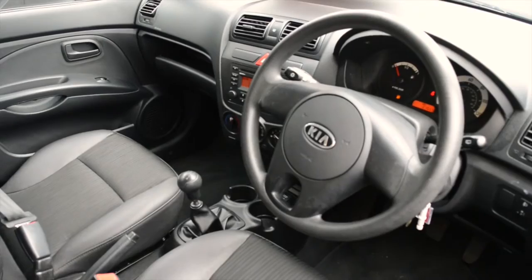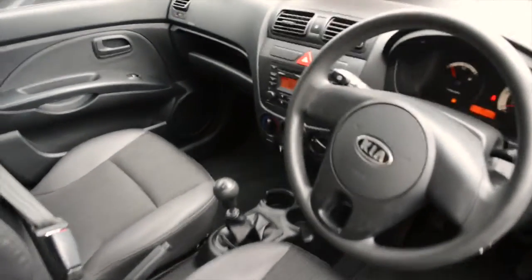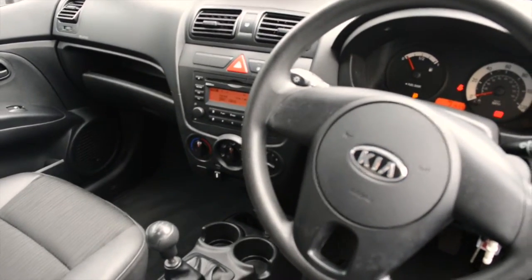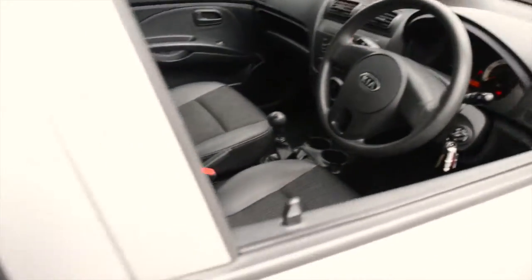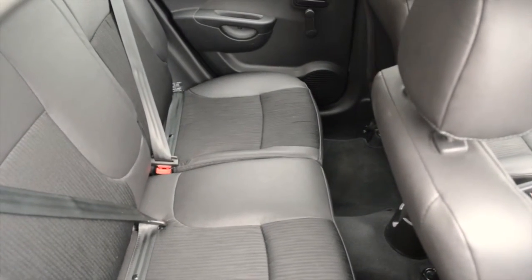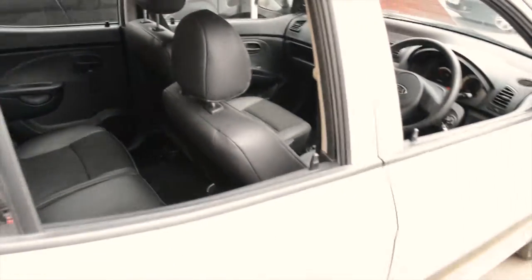Some of the features include power assisted steering, radio, CD and MP3, front speakers, front electric windows, and it's got split seats in the back as well as a heated rear screen. It also comes with the ISOFIX anchorage point in the back as well for safety.